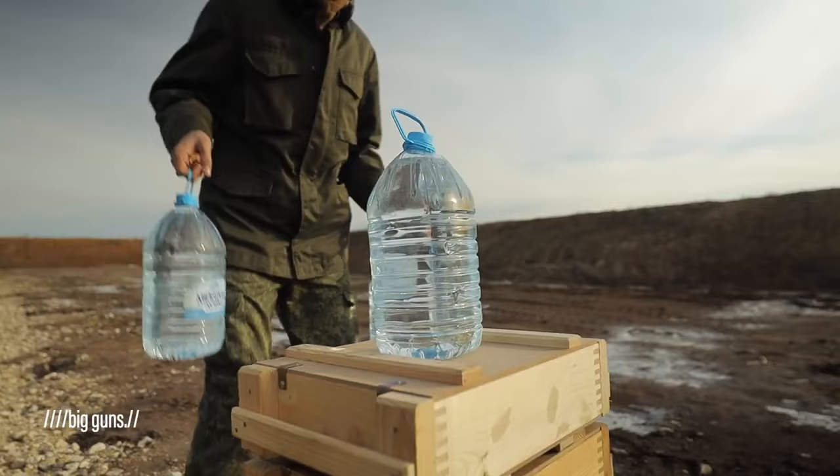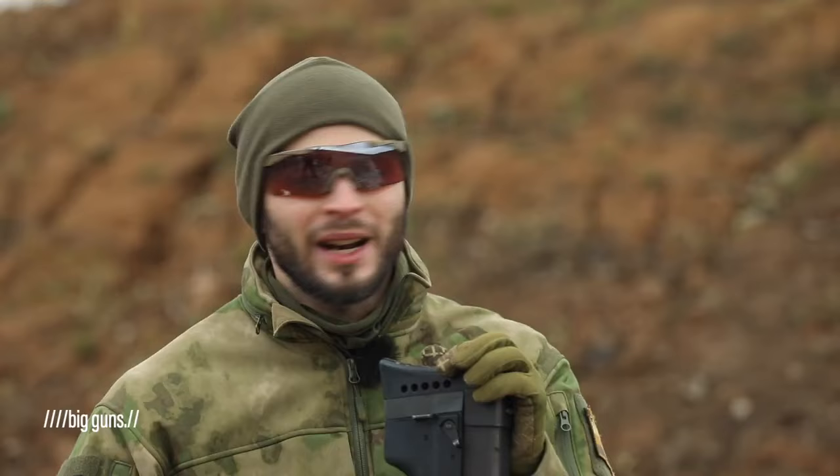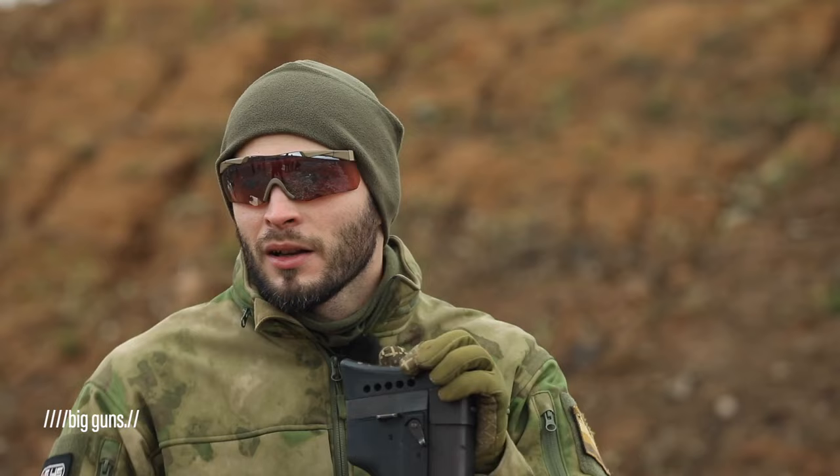It's time for shooting tests. We want to see how many bottles of water one subsonic 12.7x55mm round can go through.